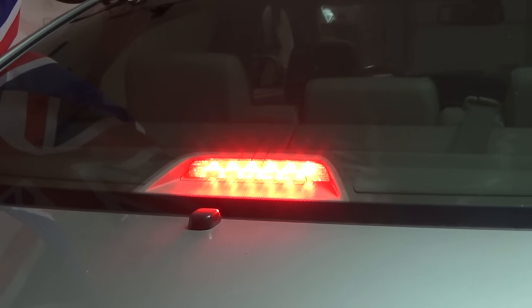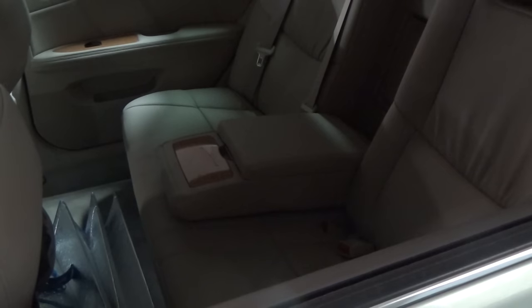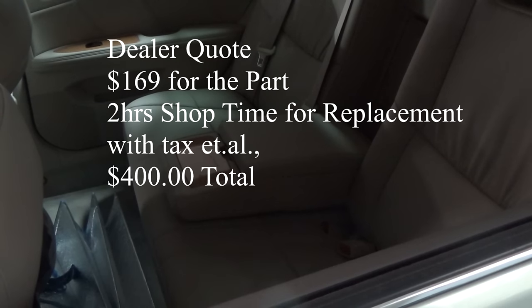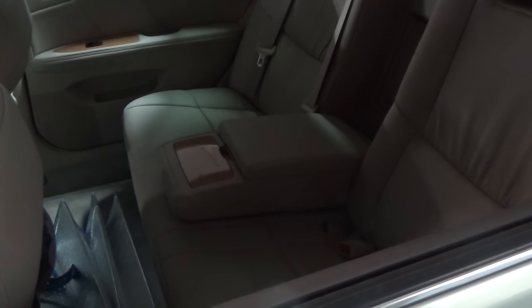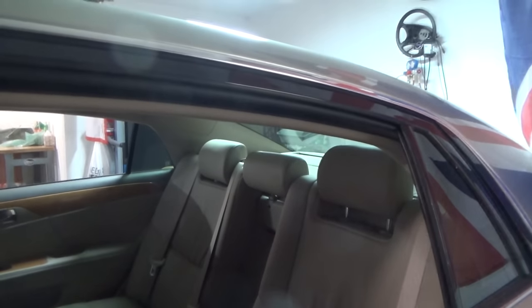Now I get to replace it, and here's why I'm doing it myself: the dealer wanted $400 — $169 for the part and two hours of shop labor — because the back seats have to come out to gain access to the rear shelf.